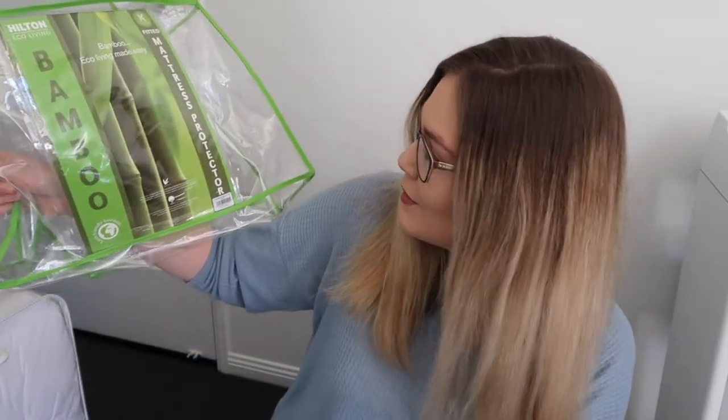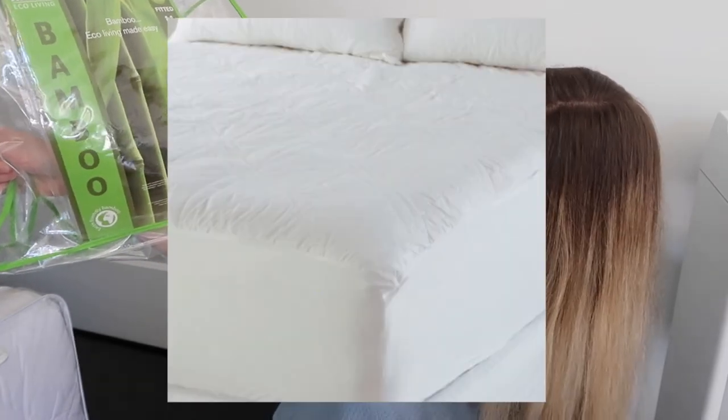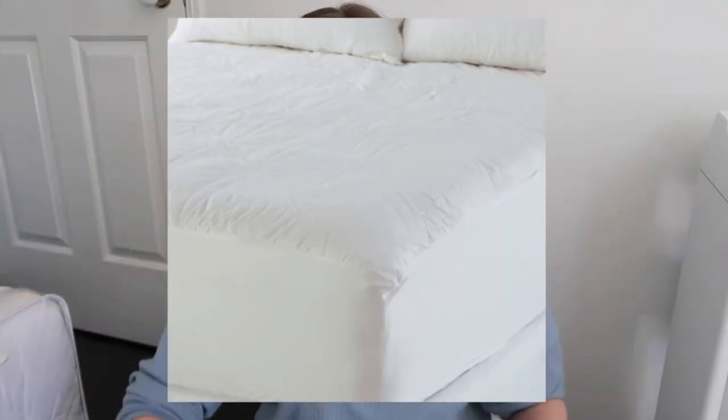The next thing I got was the Hilton Eco Living bamboo mattress protector in king size, also from Pillow Talk. Shopping for bedding by myself was literally so overwhelming — not only did I have to find four different things, but everything has so many different brands and types. I was like, what do I get? But I'm pretty happy with my choices. My bank account, though — not so much.